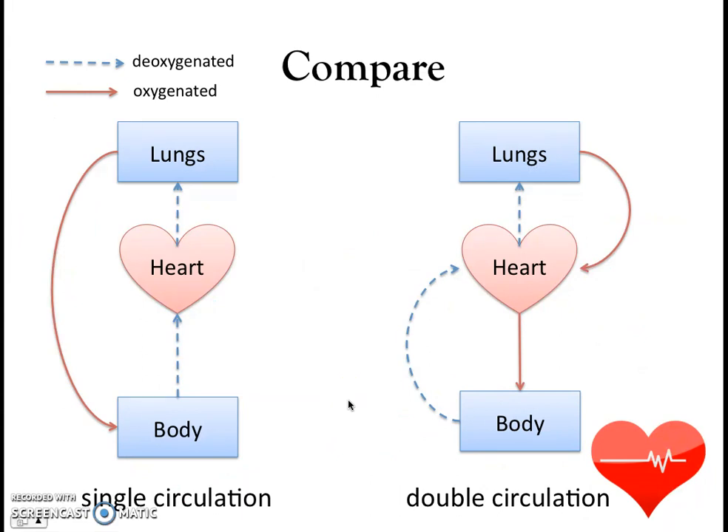Let's take a closer look at what happens in each system. In a single circulatory system, starting at the heart: the heart pumps out deoxygenated blood to the lungs; the blood picks up oxygen in the lungs, becoming oxygenated; oxygenated blood then moves from the lungs to the body to supply it with oxygen; oxygen moves out into the body, and deoxygenated blood moves back to the heart. That is one complete cycle, and the blood passes through the heart only once — single circulation.